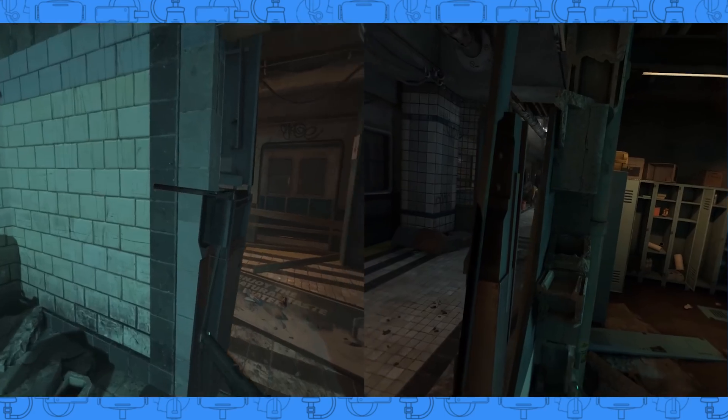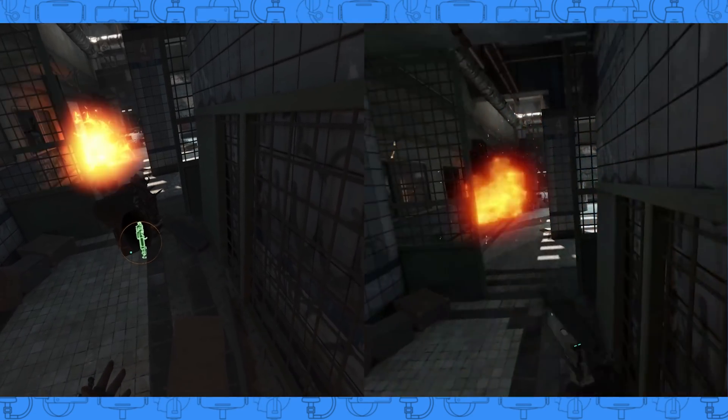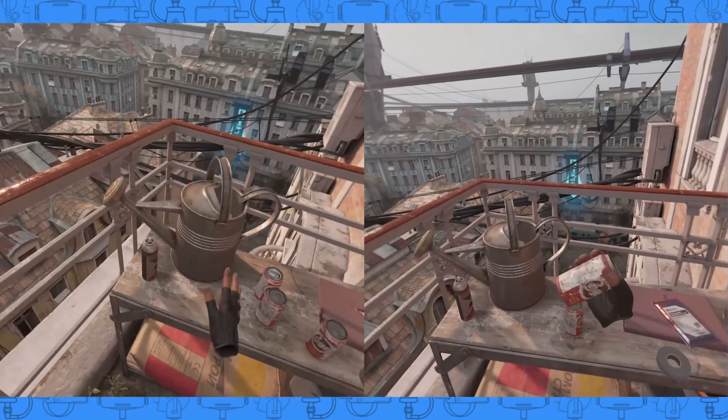This is where it starts to get interesting though — what about visuals? Does one differ from the other? One would be tempted to think that because Link is connected directly to the PC, it must have a better image, right? Let's find out. Here are a few side-by-side recordings of Half-Life Alyx. One side is VD and the other is Link. Can you tell which one is which? Can you even see a difference?